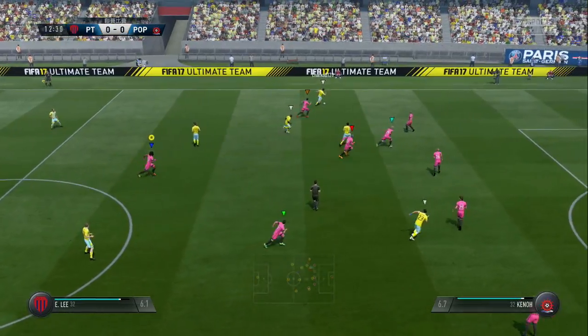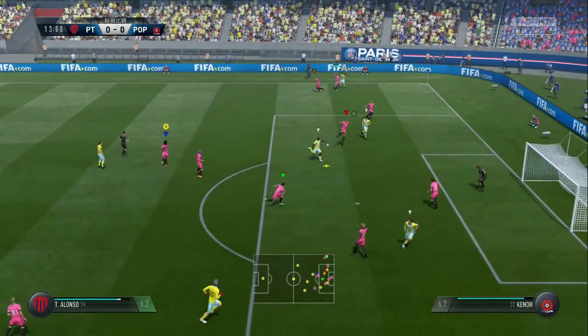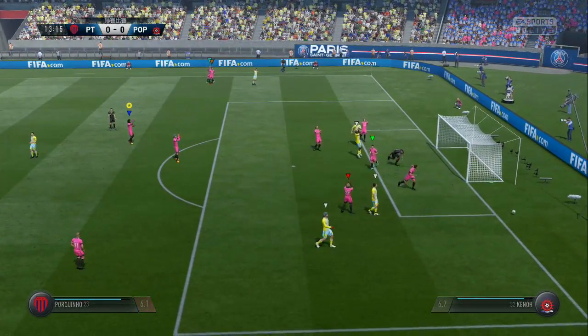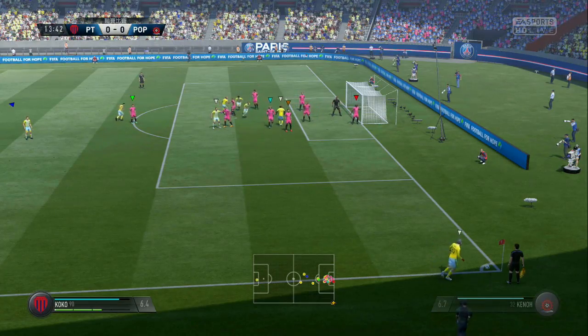Lee on the attack here. Crosses in. Saved by the goalkeeper at full stretch. And that'll be a corner.